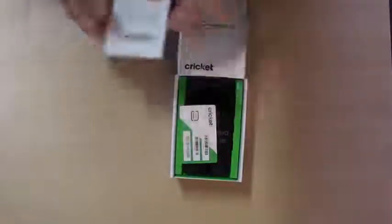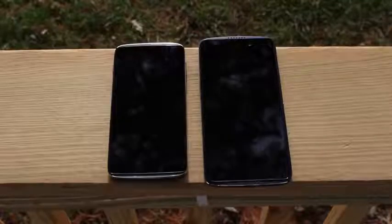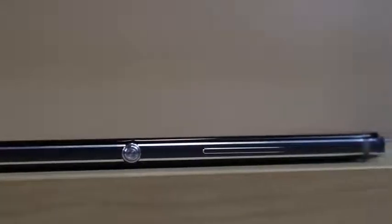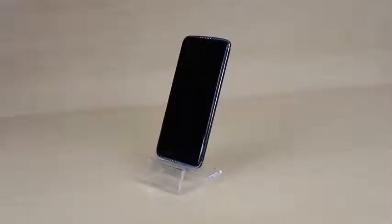We have been using the Idol 5 on the Cricket network for about a week now, and we're ready to share our thoughts. In its Idol line of phones, Alcatel has kept a consistent look and feel to the hardware. It looks like a glass slab mounted on top of an aluminum chassis. The plastic backing is typical of mid-range phones, but from the front, this is a very pretty design. The design is also symmetrical, which is reminiscent of one of the Idol's old tricks — you used to be able to use it either right side up or upside down. That isn't the case now, which is a little sad, but realistically probably didn't have much of a use case.